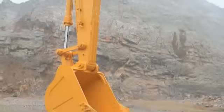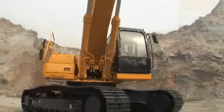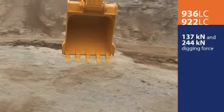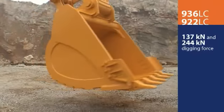Thanks to the Lugang Excavator hydraulic system, the 922LC and the 936LC deliver over 137 kN and nearly 244 kN of digging force, respectively.